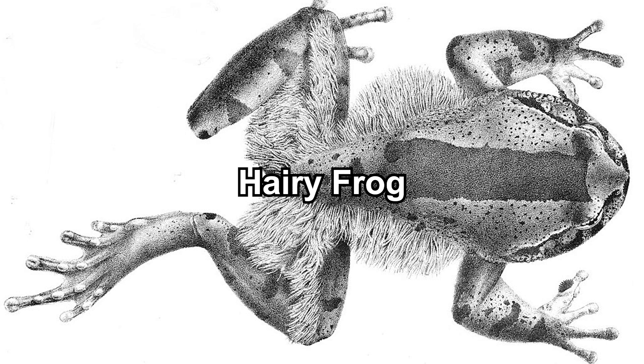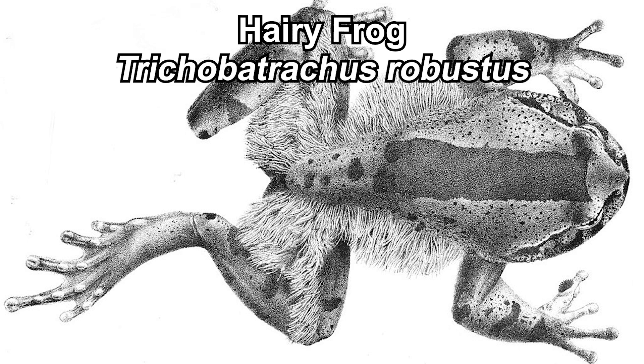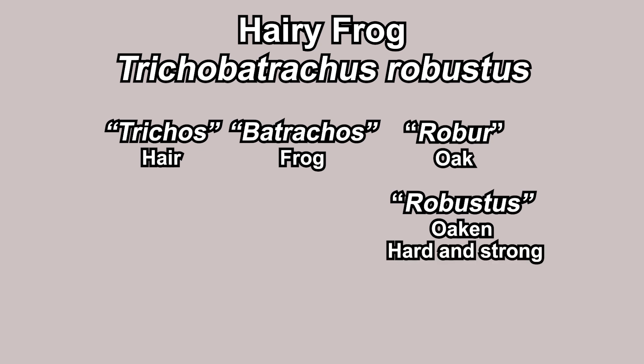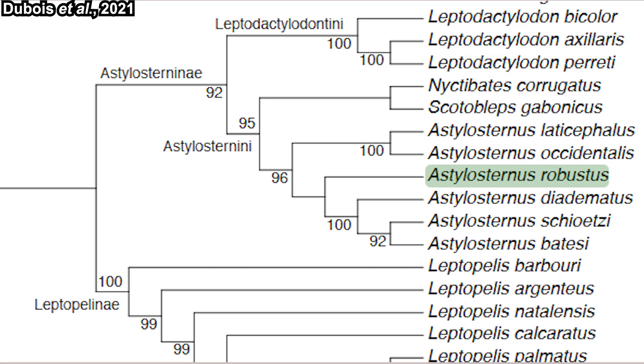For veteran herpetologists, you most likely have known this animal by its scientific name Trichobatrachus robustus. 'Trichos' means hair, 'batrachus' means frog, and 'robustus' originates from 'robur,' which means oak wood — hard and strong — so robustus basically just means robust. Just a fun etymology trivia for you.